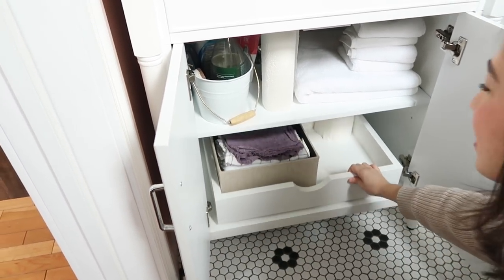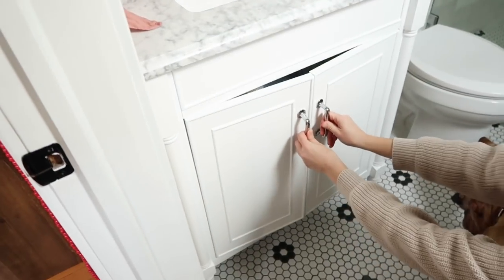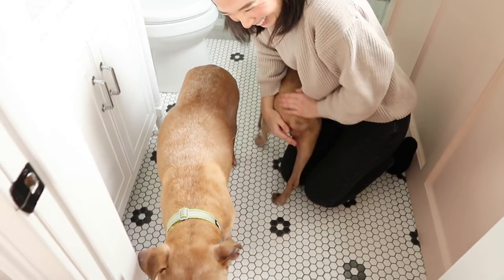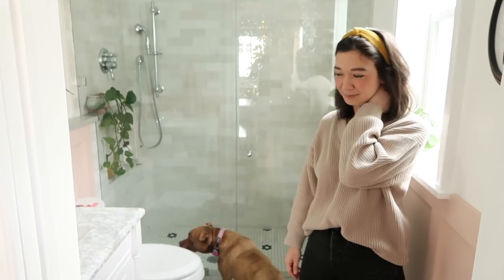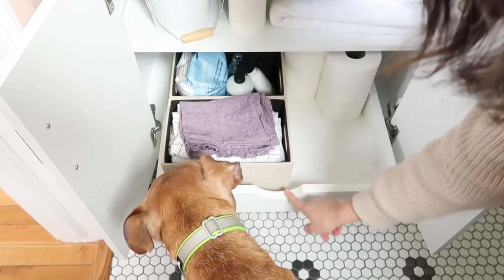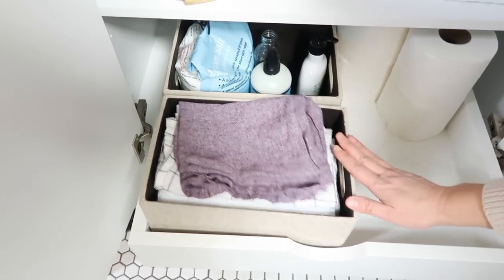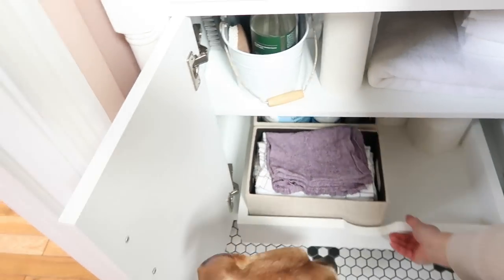We added this pullout so things don't get hidden in the back and you can reach everything pretty easily. We custom built that one to fit perfectly - though you can also buy those off the shelf. This is just MDF and we cut the little handle out right here. You can see we just use a couple of bins. Having baskets to corral things almost forces you - in fact, it does force you - to keep things nice and tidy. Alright, so that's this bathroom. Let's go up to our master bathroom where I'll show you a few other tricks.